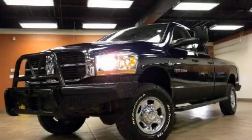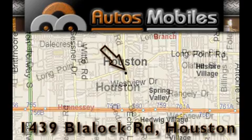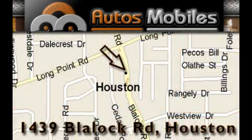Please call today to reserve this vehicle for a test drive. Autosmobiles is located at 1439 Blaylock Road in Houston. Our goal is to exceed all of your expectations to ensure that you'll return for future visits.